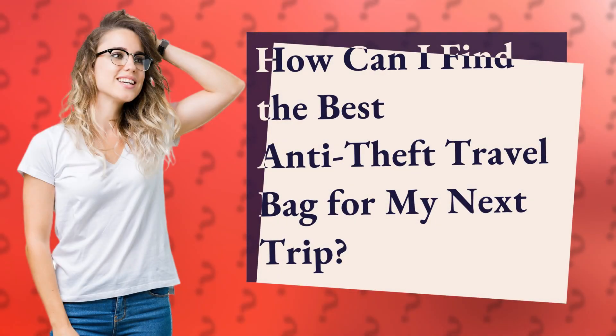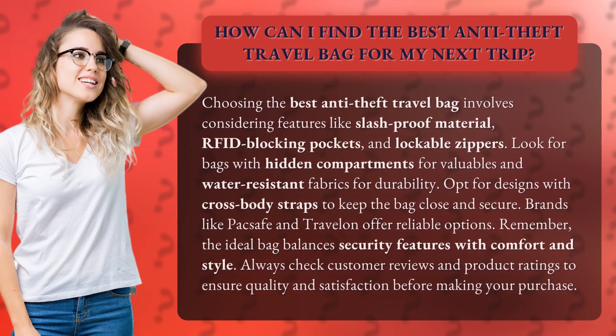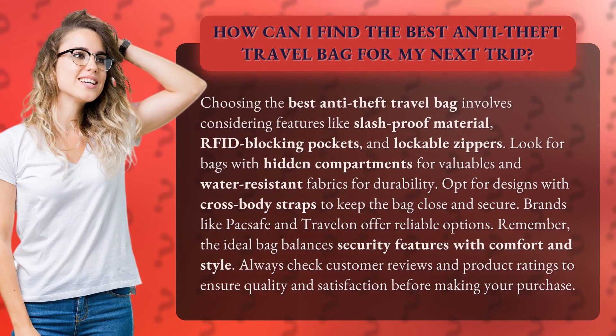How can I find the best anti-theft travel bag for my next trip? Choosing the best anti-theft travel bag involves considering features like slash-proof material, RFID blocking pockets, and lockable zippers.